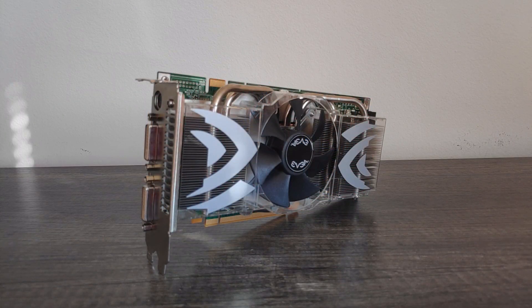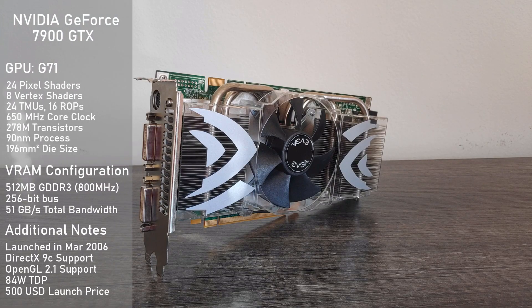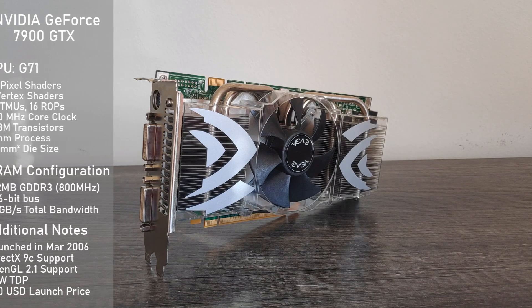Next up, we've got Nvidia's mean green fighting machine, the 7900 GTX. It's rocking the G71 GPU, which has 24 pixel shaders, 8 vertex shaders, 24 TMUs, 16 ROPs, and is clocked at 650 MHz. For memory, we've also got 512 MB of GDDR3 clocked at 800 MHz, and it's running on a 256-bit bus for a total memory bandwidth of 51 GB per second — very similar to the X1900 XTX. The TDP comes in at 84 watts, so this thing should be nowhere near as thirsty as its red rival, which is something we'll be putting to the test later.